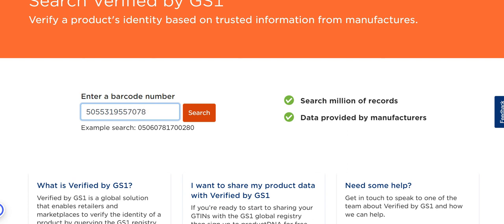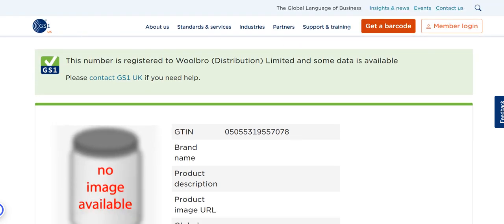Now I'm doing this live, so I've no idea if this is going to work. It seems we were missing a zero at the beginning — let's try it with a zero at the beginning. There we go.